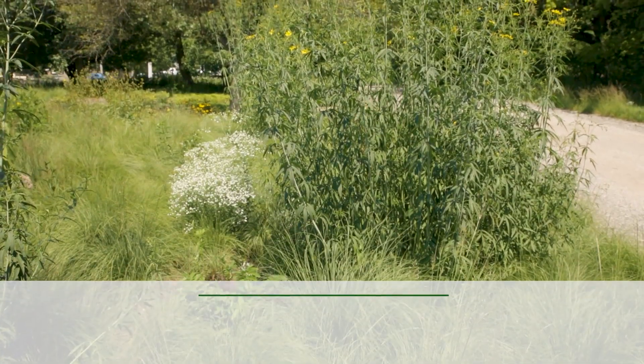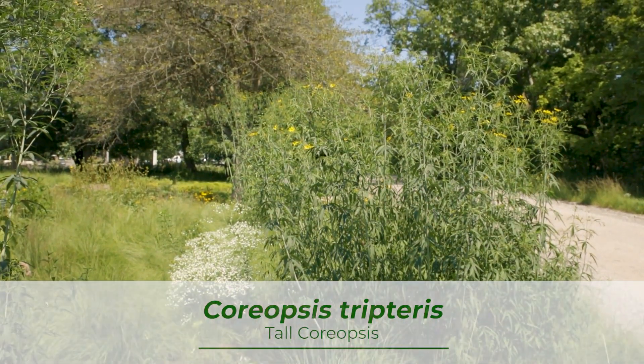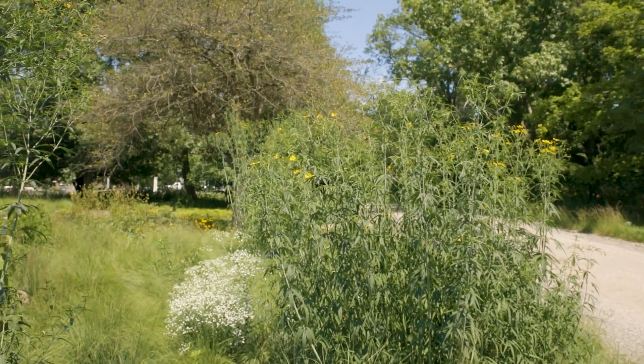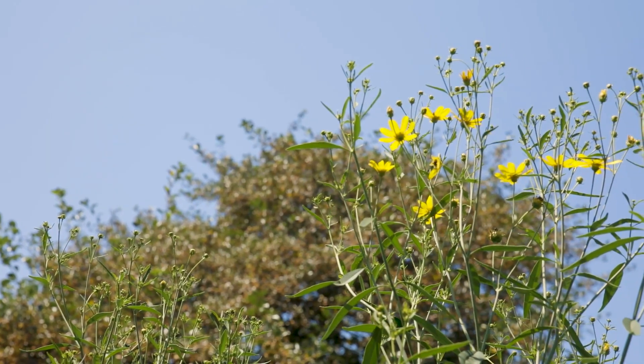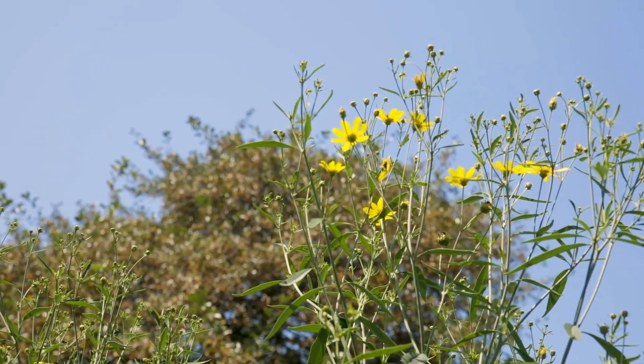Coreopsis tripteris, or tall coreopsis, is one of the tallest native plants, growing to be about five to seven feet tall. It has some flower power, flowering late July through October. Once it is done flowering, native birds enjoy the seeds.